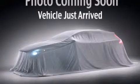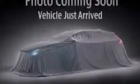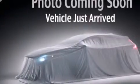This is a brand new 2014 Kia Forte. It has a 2.0-liter 4-cylinder engine and a 6-speed automatic transmission.